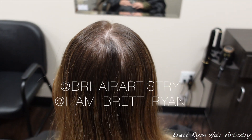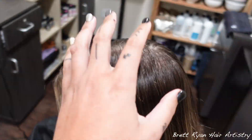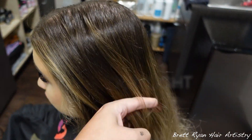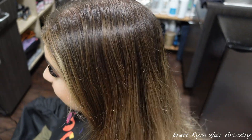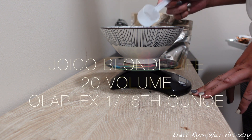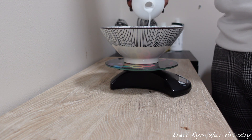Hey guys, welcome back to my channel. So today I have a salon day for you guys — I have five clients today and I will show you a little bit of each and every one of them. If you have never seen my channel before, my name is Brett Ryan. I am a blonde and color correction specialist located in beautiful Orange County, New York, upstate New York, about an hour and a half northwest of New York City.